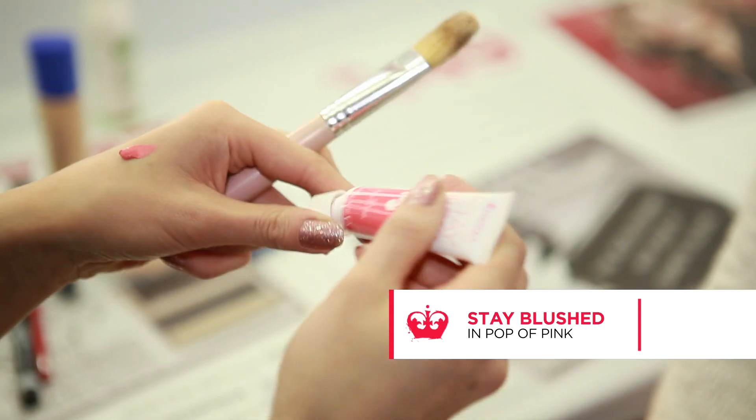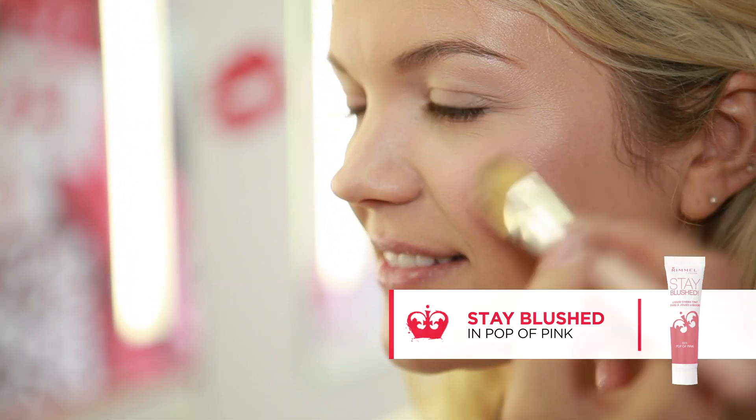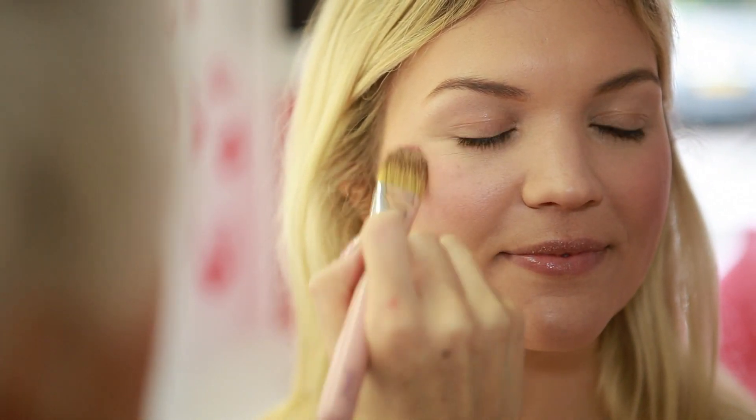Start by applying the Match Perfection foundation. Apply Stay Blush liquid cheek tint in Pop of Pink. Using a flat foundation brush, apply to the apples of the cheeks, blending it high on the cheekbone.